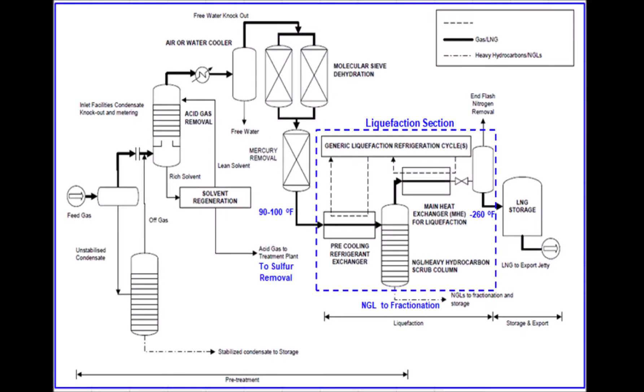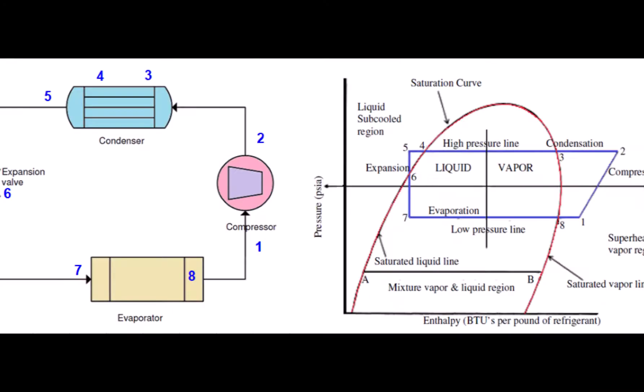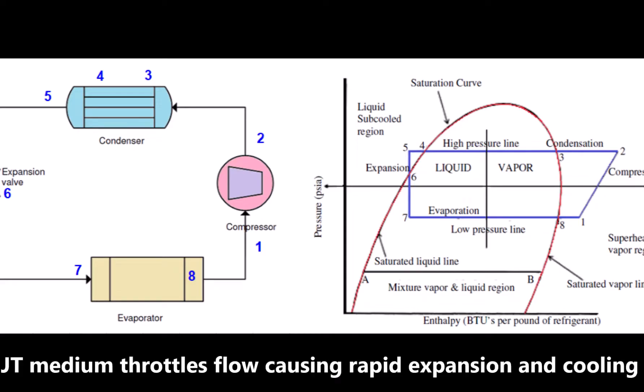This P&ID shows the processes from feed gas through pre-treatment, liquefaction, and then storage and export. The heart of all these processes is the liquefaction section, which follows the general refrigeration cycle facilitated by Joule-Thompson mediums such as a control valve, expander, or turbine. These refrigerant systems can be pure, mixed, pre-cooled mixed, or cascade designed in order to cut the power of the compressor.